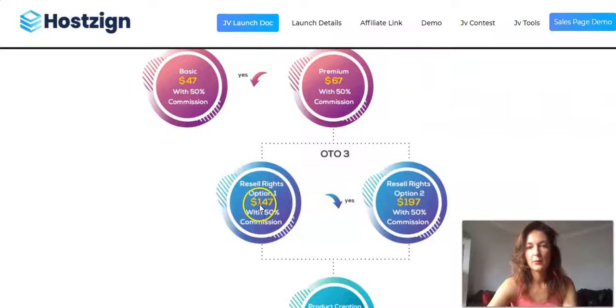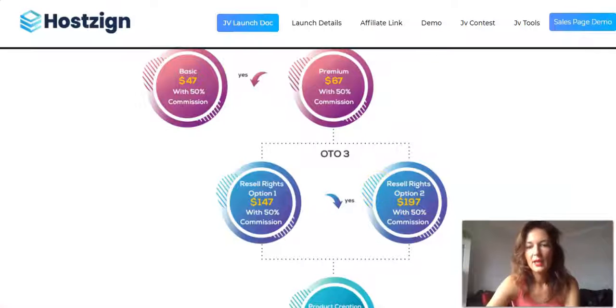My recommendation is always to get the front end first, then contact them and ask which upsell would be most suitable for your needs. Once you've bought it, check out the software properly. If you don't like it, you have a 30-day money-back guarantee — don't keep a product you don't need or like. Keep things simple.